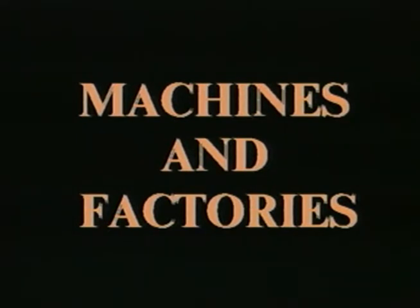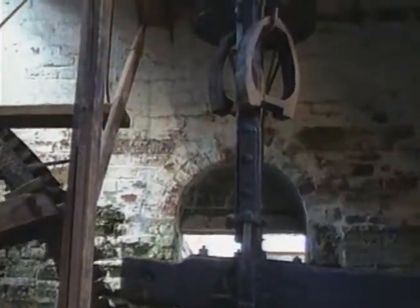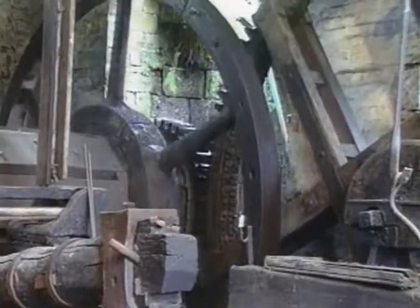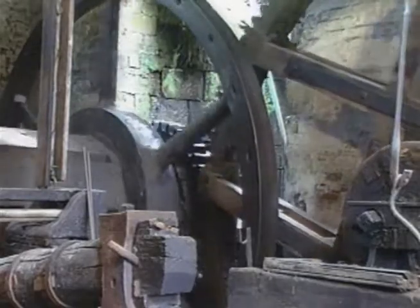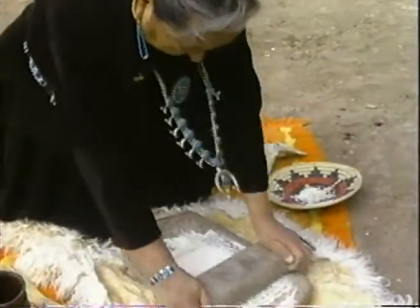In many ways, the story of the Industrial Revolution is a story of human ingenuity — of people finding new ways to use the sources of energy available to them, and to profitably link these sources of energy with marvelous new machines that could more efficiently perform tasks that in the past had required long hours of hand labor.